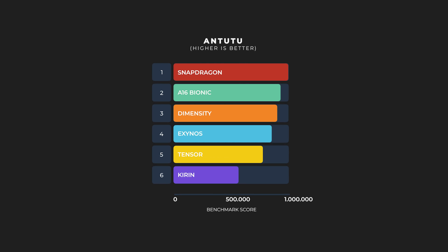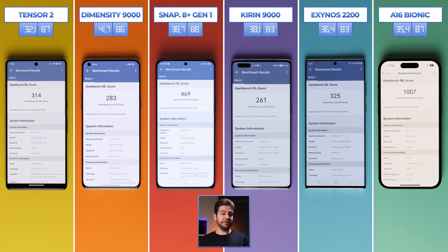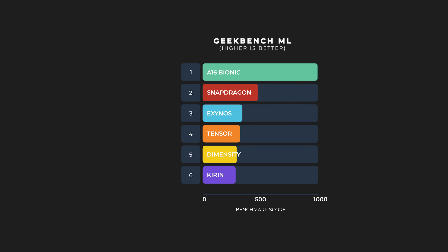Next up is Geekbench ML — a new addition that measures your mobile device's machine learning performance and helps you understand whether your device is ready for the latest ML applications. Artificial intelligence is becoming more widespread across every tech community. Running through tasks at full speed, the A16 Bionic is the only one to score over a thousand points, with Snapdragon taking silver but not achieving even half the Bionic's score. Exynos, Tensor, Dimensity, and Kirin are fairly close to each other in points. Note that newer-generation phones may score better over time as AI learns from usage.